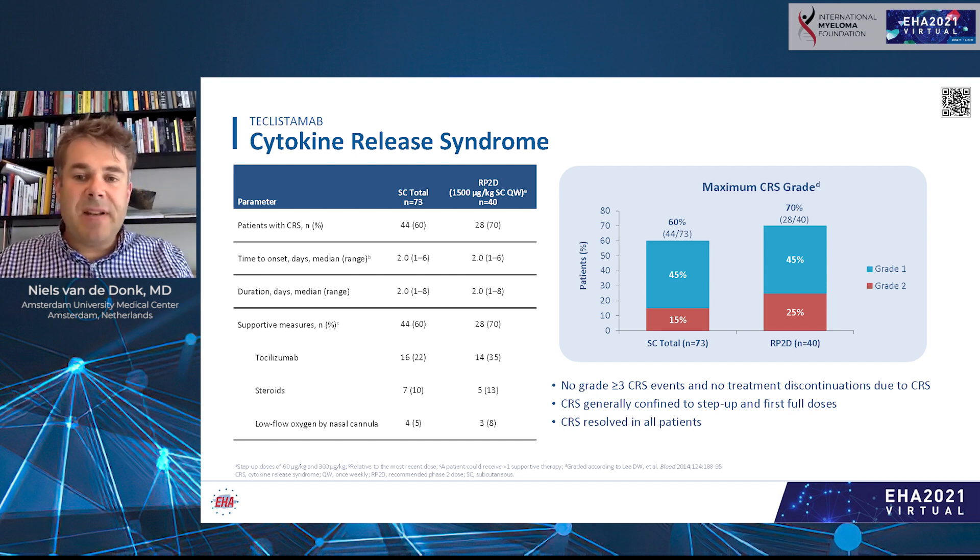Looking at more details on cytokine release syndrome: all events were either grade 1 or grade 2. CRS, like hematologic toxicity, was confined to step-up and first full doses, resolved in all patients, and never led to treatment discontinuation. The median time to onset of CRS was one day after subcutaneous injection, and the median duration was two days. Some patients needed tocilizumab, steroids, or supplemental oxygen to manage the cytokine release syndrome.